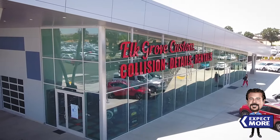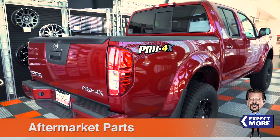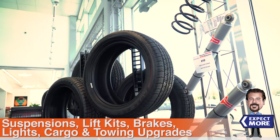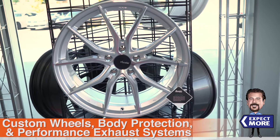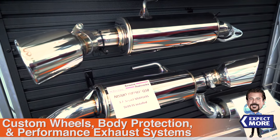Elk Grove Custom Collision Detail Spa also carries a wide selection of aftermarket parts for your vehicle — suspensions and lift kits, braking, lighting, cargo and towing upgrades. We even have custom wheels, body protection, as well as performance exhaust systems all available.